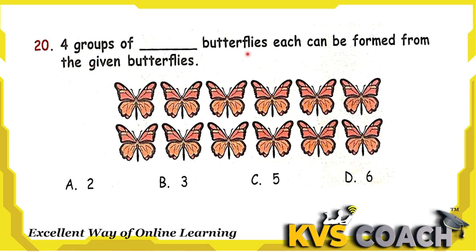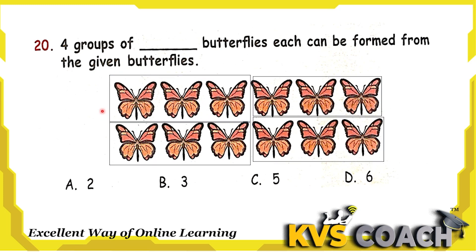Next question: four groups of butterflies each can be formed from the given butterflies. First, count the butterflies — there are 12 butterflies total. So we need to read the table of four until 12 comes: four ones are four, four twos are eight, four threes are twelve. It means when three comes four times it becomes twelve, so there is a group of three. Four groups of three make twelve butterflies. So the right answer is option B.